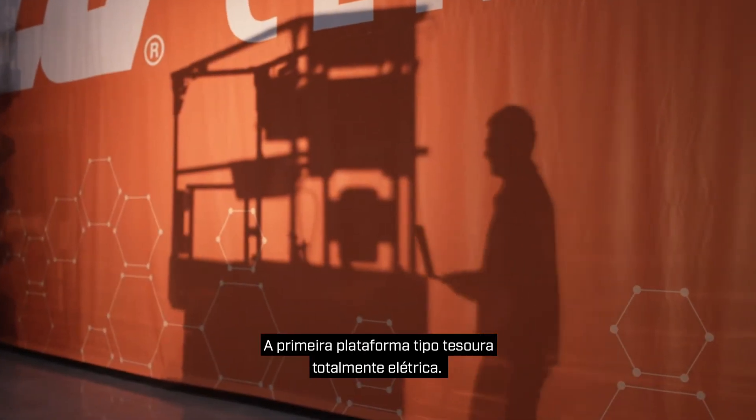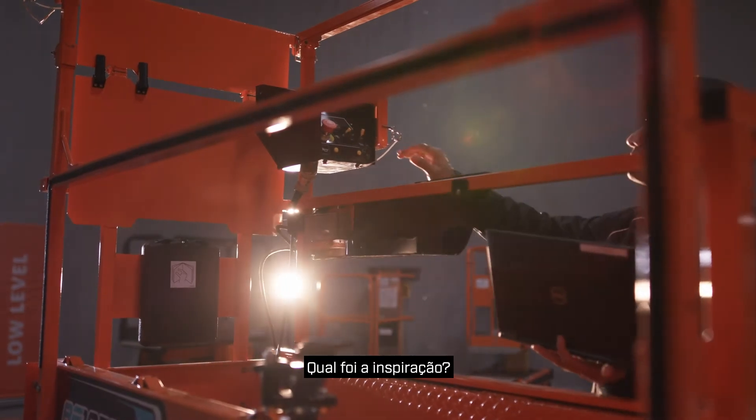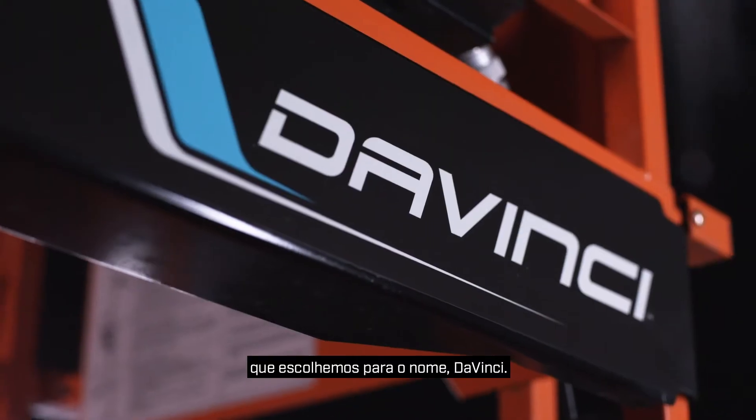The first all-electric scissor lift. We created it. But why? What was the inspiration? That can be summarized in one word we chose for the name: DaVinci.